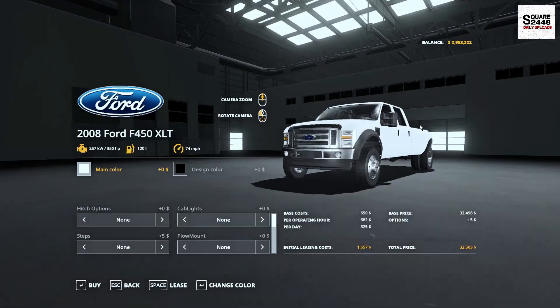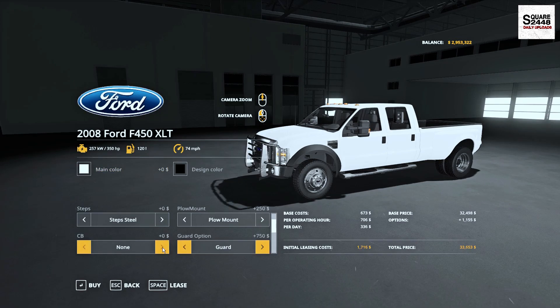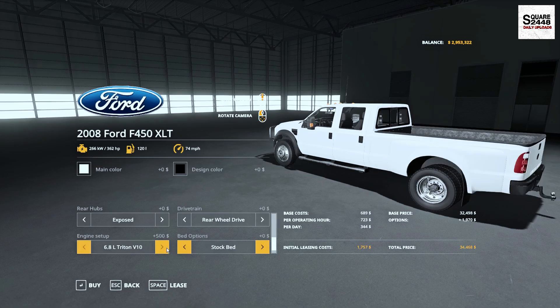In the store it can be found under the Cars category for $32,000. It's color changeable. You do have quite a few different hitch options, cab, light options, plow mount, and a few different steps. Chrome plastic, you can get a bumper guard — there are so many options here. Buck does a great job on it, with mud flaps. You could get four-wheel drive or a flatbed version.